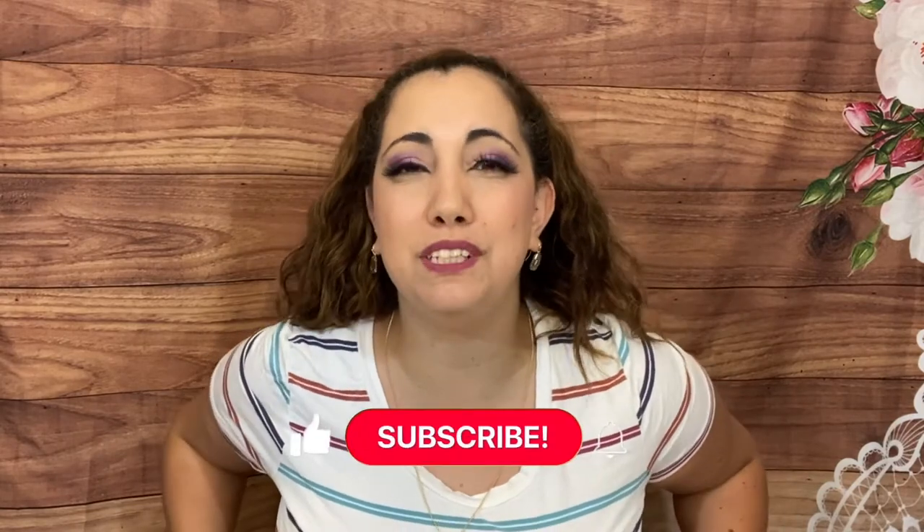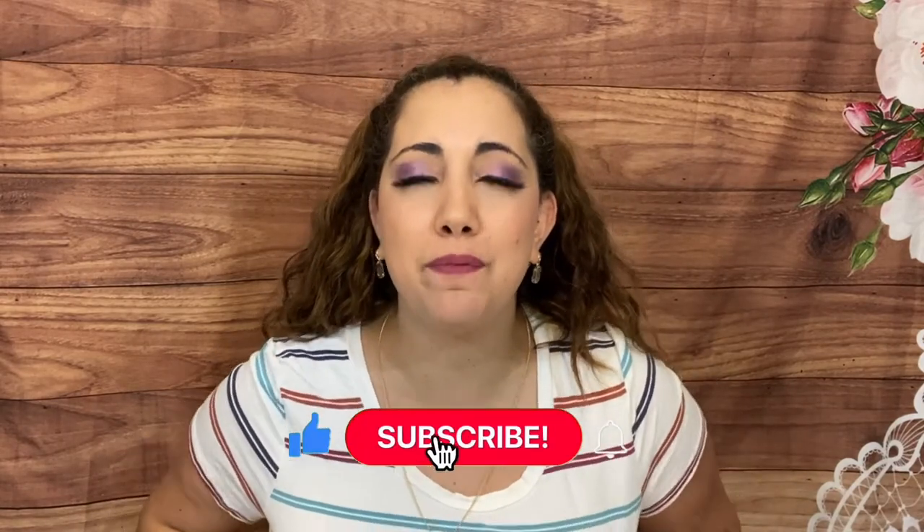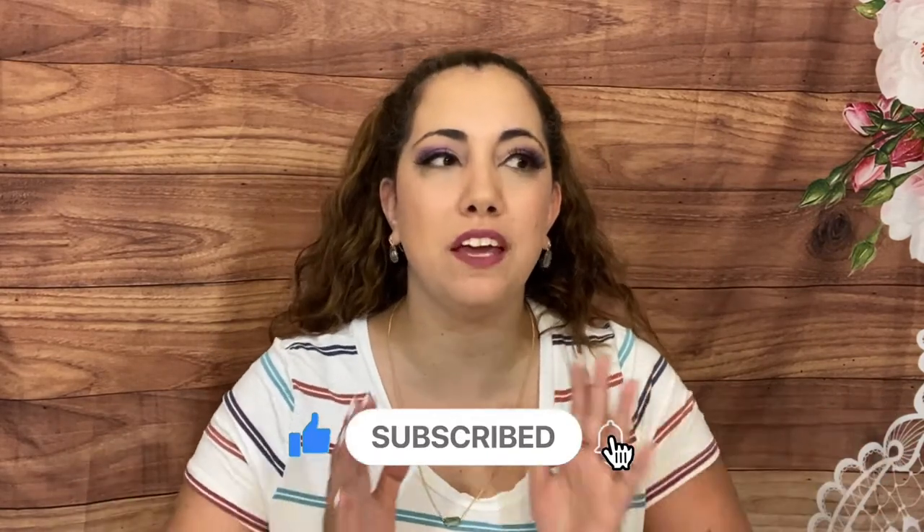Hi everyone, how are you today? Lucia here from Laughing Without an Accent. I hope you're doing amazing and welcome back to my channel. On this channel I do subscription box unboxing, so if you're into that I'd love to have you subscribe, hit the notification bell, and join me Thursday cypher BM Pacific Saturday time live here on YouTube.